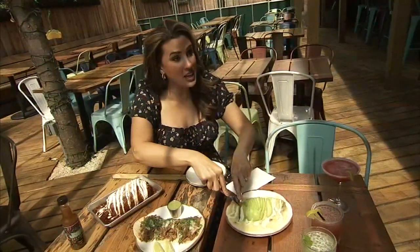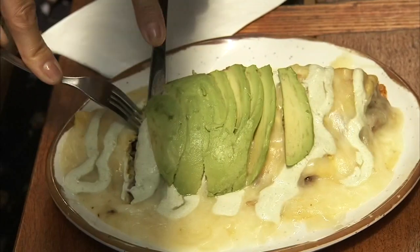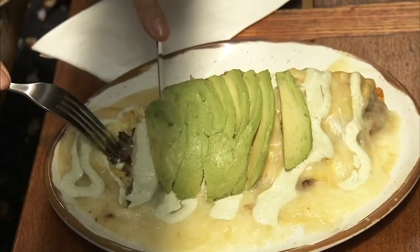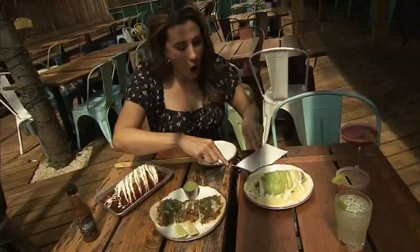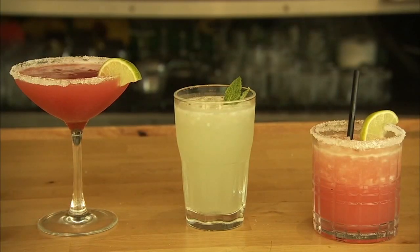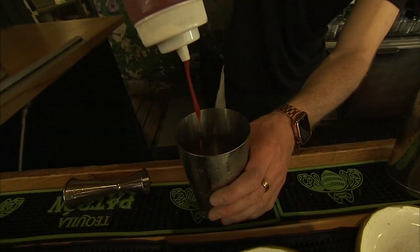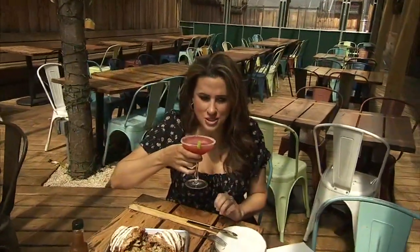I was mind-blown to learn that they do brunch. Wait, you guys do brunch? Behold, the omelet ranchero with grilled steak, roasted peppers, cheese sauce, avocado, and cilantro crema. And what Mexican restaurant would be complete without some tequila cocktails, like this classic blood-orange margarita and the watermelon sugar high.